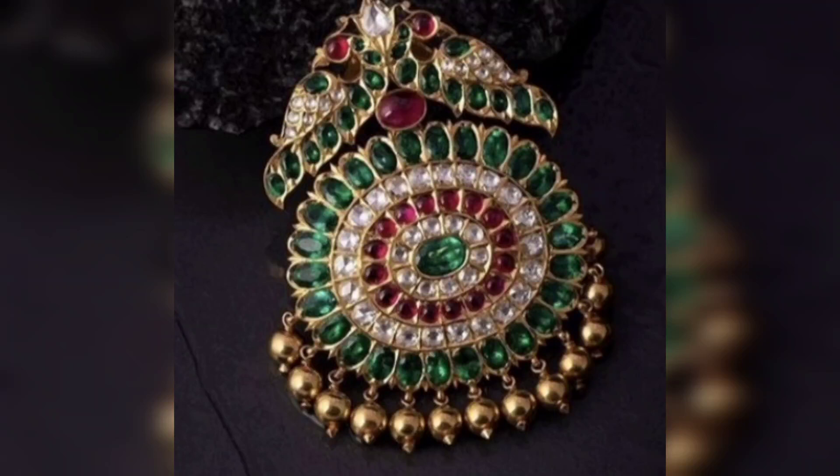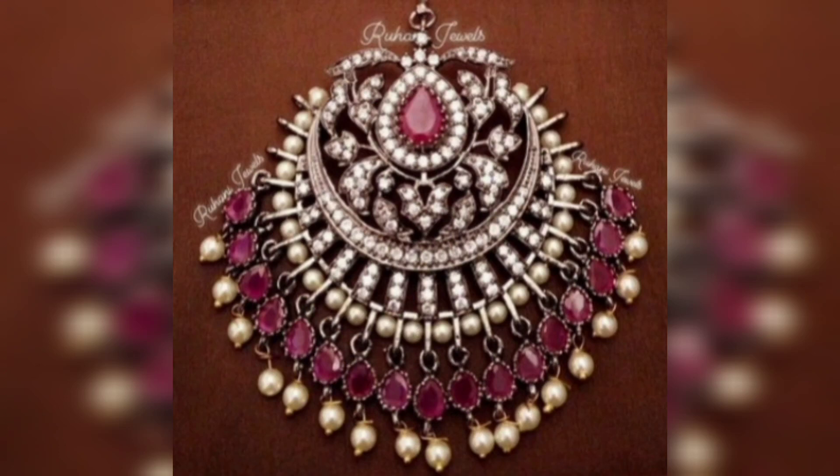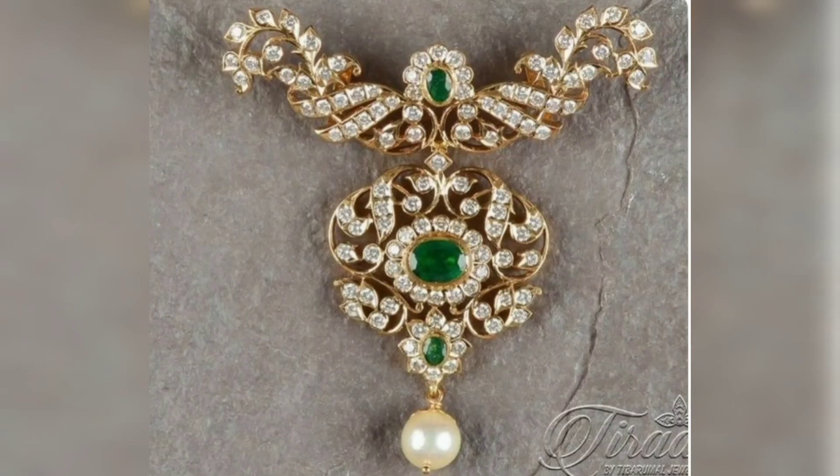This is a beautiful pendant collection with pearls, beads, black beads, long chains, etc.